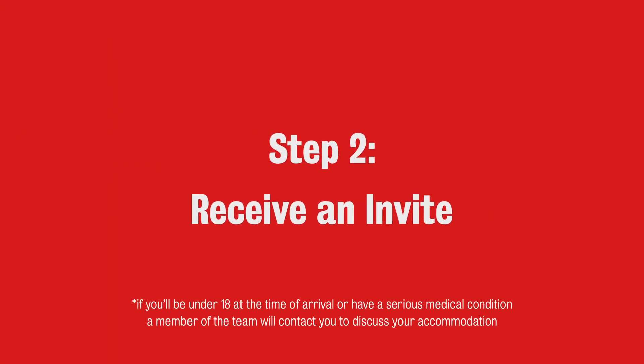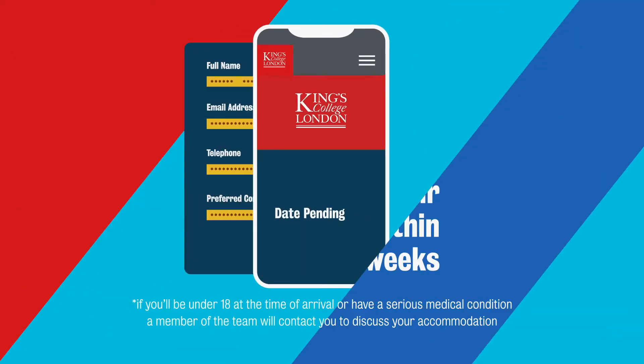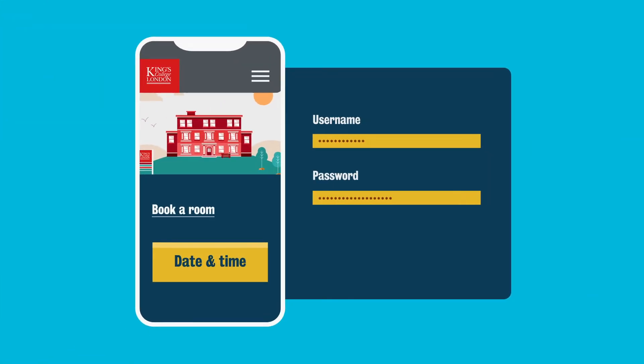Step 2: Receive an invite. Once you've registered, you'll receive an invitation email within two weeks. The invite will give you a date and time you can access the booking system, and you can log on at any time from this date.